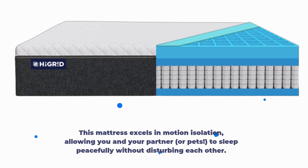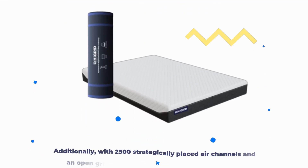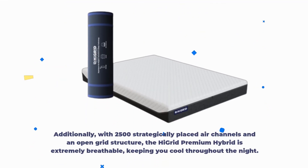This mattress excels in motion isolation, allowing you and your partner, or pets, to sleep peacefully without disturbing each other. Additionally, with 2,500 strategically placed air channels and an open-grid structure, the High Grid Premium Hybrid is extremely breathable, keeping you cool throughout the night.